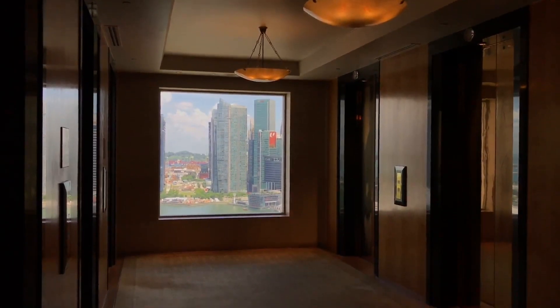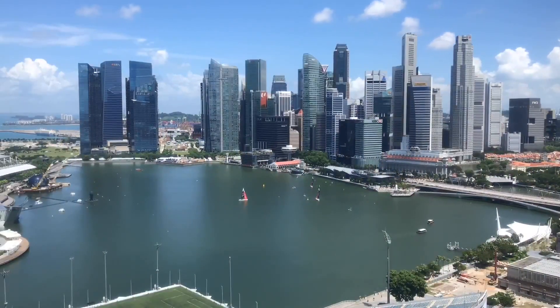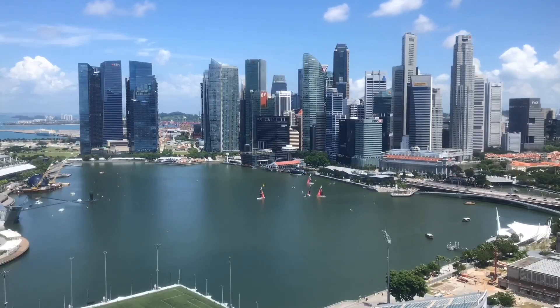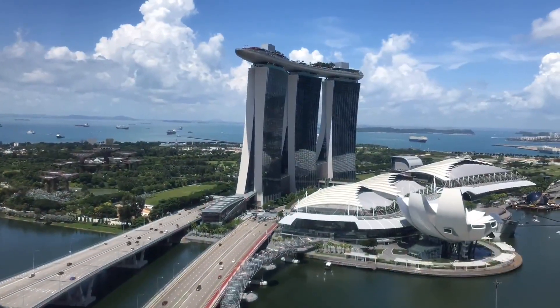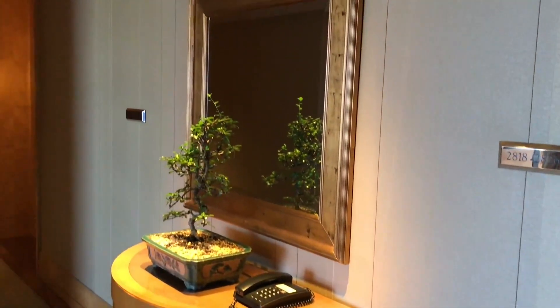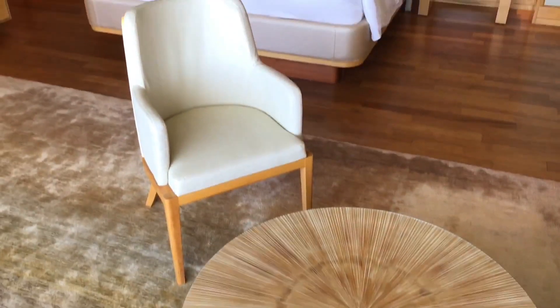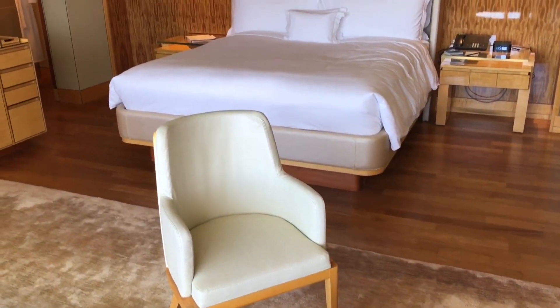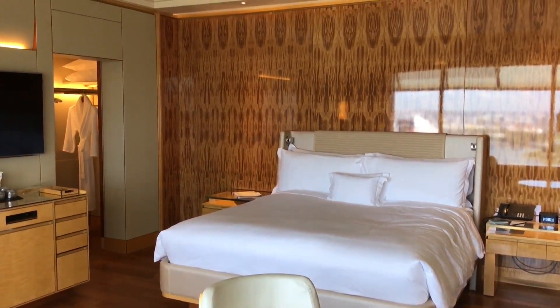Let's get to the room. This is the view from that window. That's the hallway.